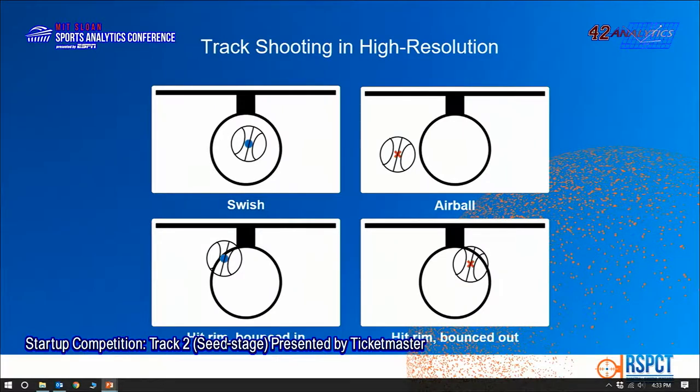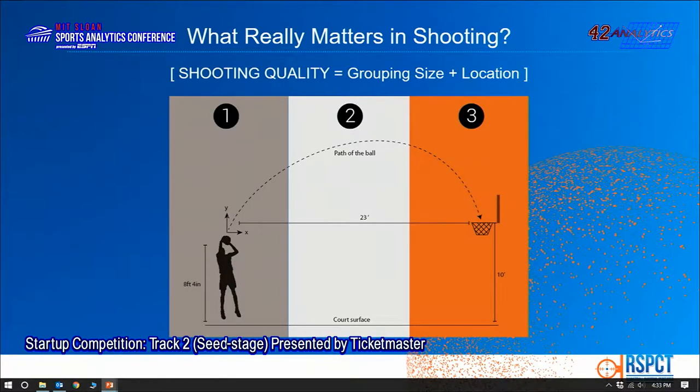The rim compromises the relationship between accuracy and field goal percentage. The only way to evaluate the result of the shot is with RESPECT — where the shot hit. We are the only ones who can tell you that, and that's why we are shooting accuracy.